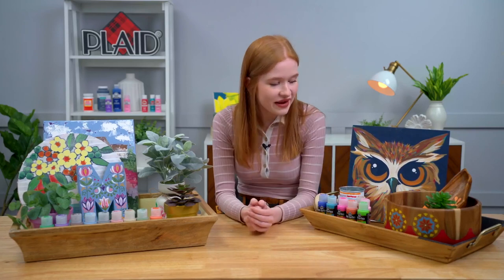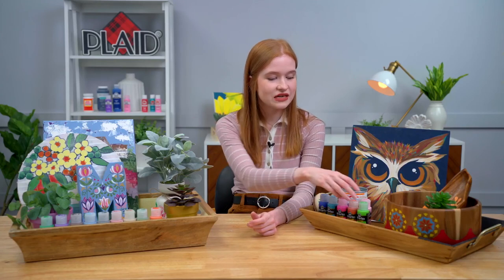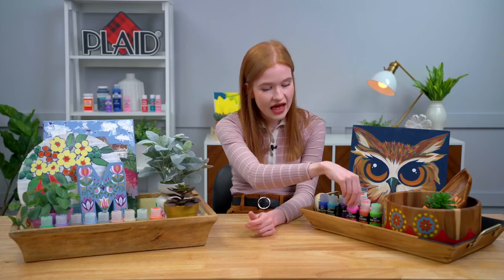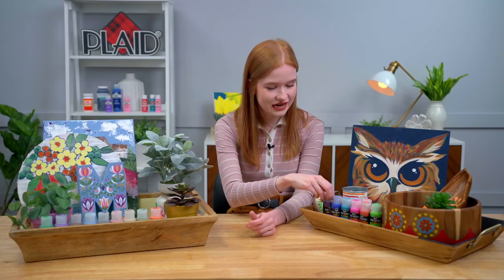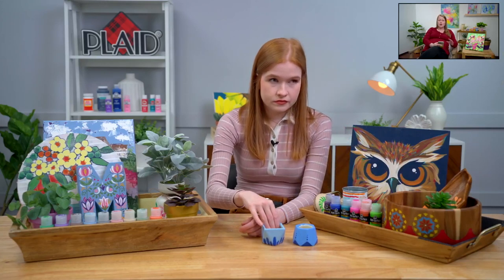We have a lot of colors from this color story available in both our regular acrylic formula and our multi-surface formula. The great thing about FolkArt Multi-Surface, as well as Apple Barrel Multi-Surface, is that they are weather resistant, so you're able to craft projects and place them outside. Another great thing is that once these multi-surface paints cure, they are able to be thrown in your dishwasher. So you can make mugs and plates and lots of different dishware and beautiful home decor pieces that are super easy to clean.